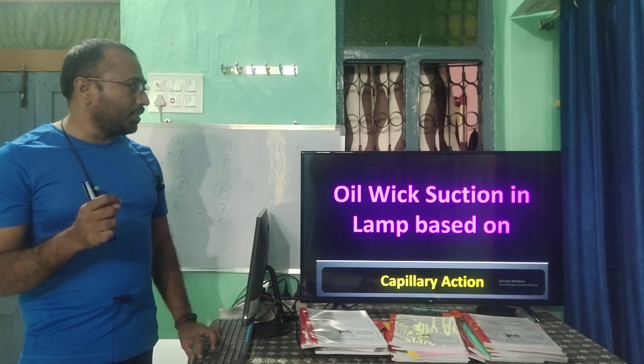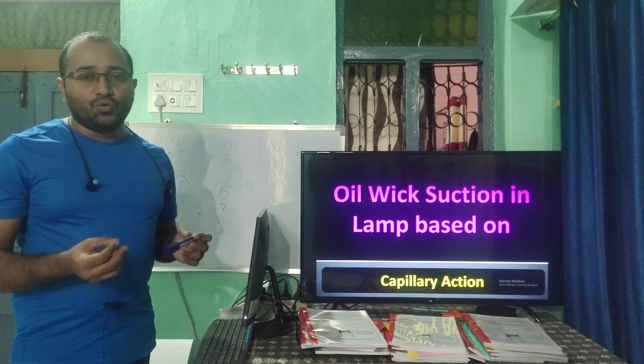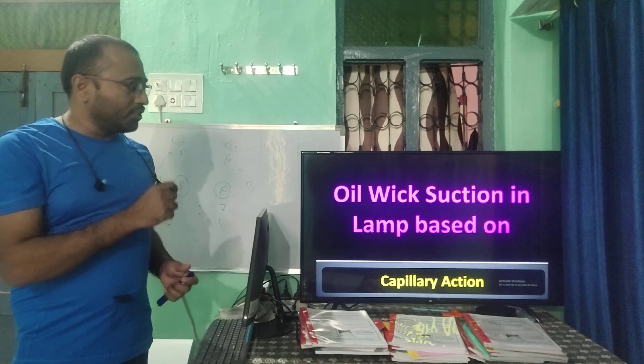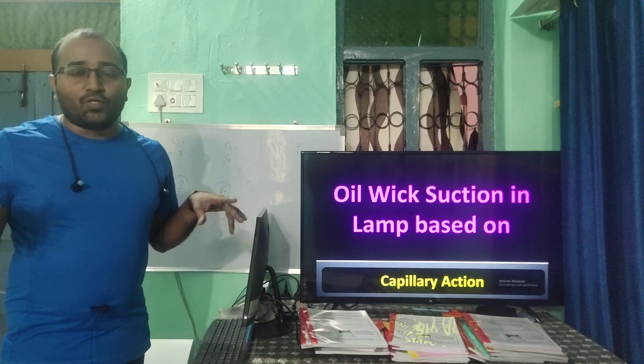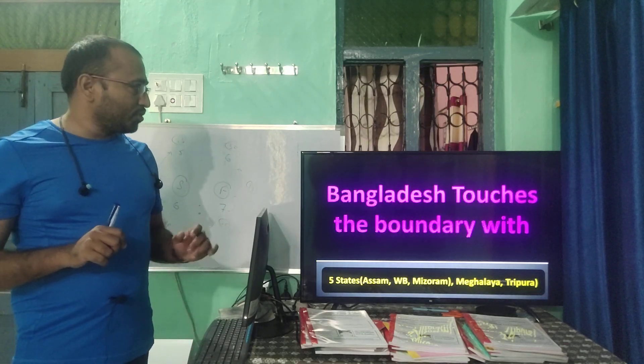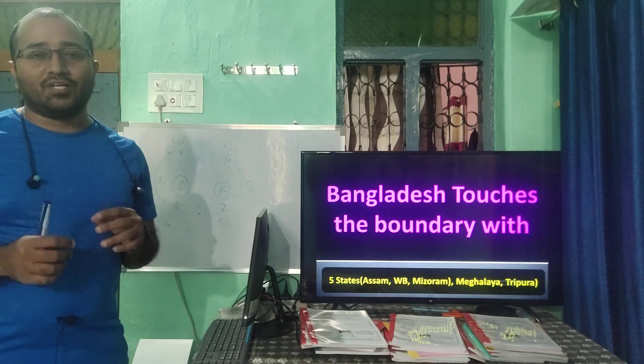The oil wick suction in a lamp is based on capillary action. The floating of a mosquito on water is because of surface tension. Bangladesh touches the boundary with which nation/states — these are important questions you must know.